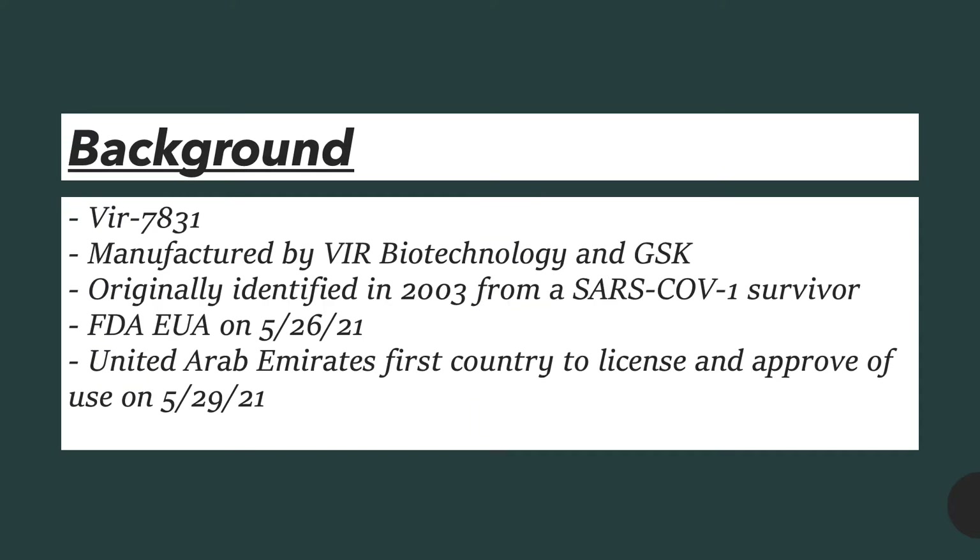Some more background about sotrovimab: its original name was VIR-7831. It was manufactured by VIR Biotechnology and GSK. It was originally identified in 2003 from a SARS-CoV-1 survivor. The FDA issued an emergency use authorization on May 26, 2021, and the first country to provide license and approval was the United Arab Emirates on May 29, 2021.